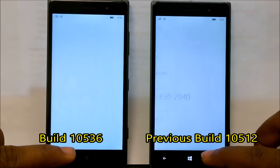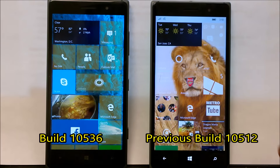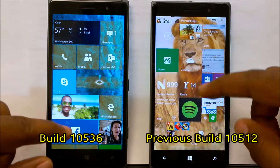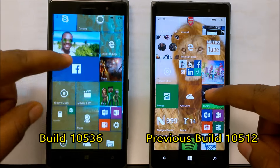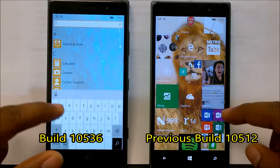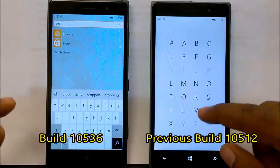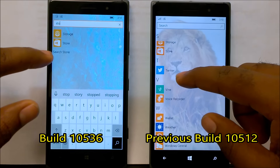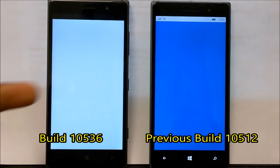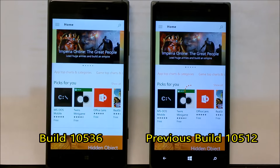Other than that, everything seems to be a whole bunch of fixes and optimizations. Performance-wise it is faster than the previous build, as we'll see in a bit. Launching the Store application at the same time on both devices, you can see the new build is faster than the other one.